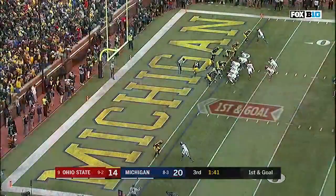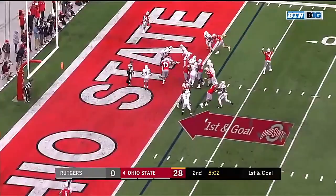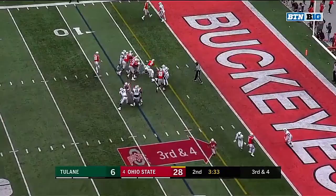Haskins with Dobbins in the backfield. Dobbins! Touchdown! And Dobbins into the end zone for another Buckeye touchdown! Touchdown! Dobbins again! Dobbins scores! Touchdown!